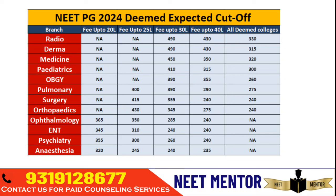With a qualifying score, branches like Surgery, Orthopedics, ENT, Ophthalmology, Psychiatry, and Anesthesia are accessible in Deemed Universities. However for Radio Diagnosis, Dermatology, Medicine, and Pediatrics you need a decent score. At the same time, going for a Deemed University requires having a good amount of money in your pocket to afford the tuition fee.